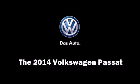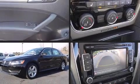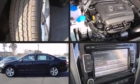Come test drive this 2014 Volkswagen Passat. This four-door, five-passenger sedan is waiting for you to take home.